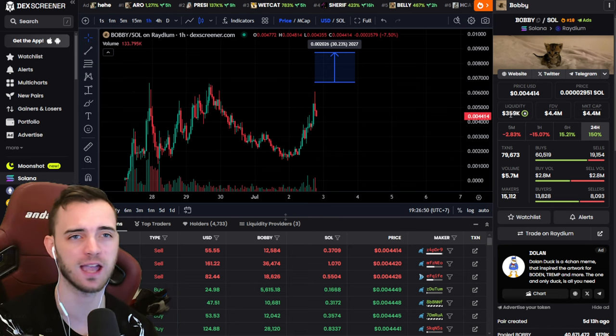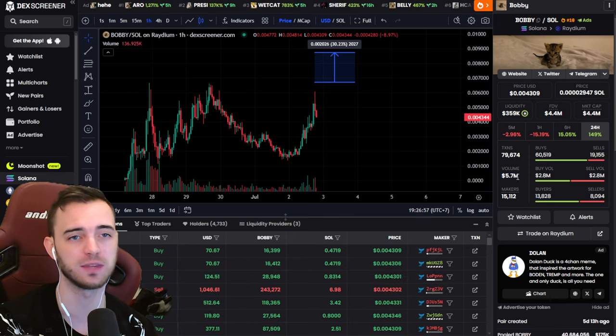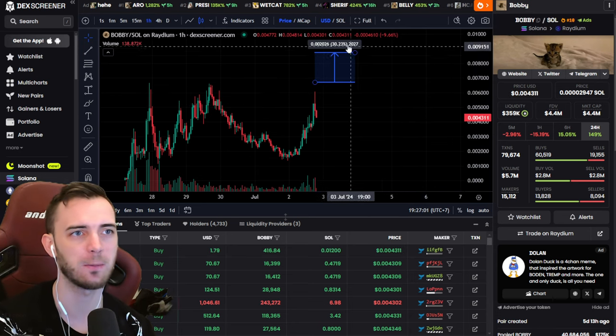4.4 million market cap on the right-hand side here. We've got 350k liquidity and 5.7 million volume. These are all great signs for a project to potentially help us execute this edge.